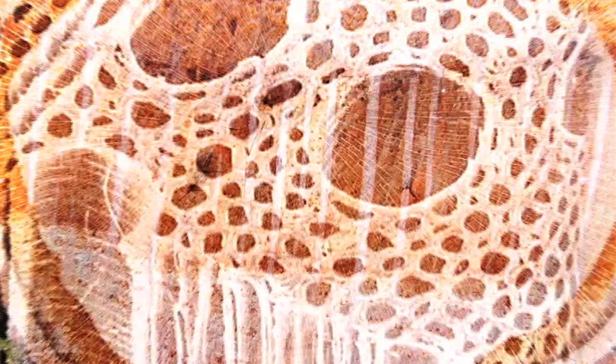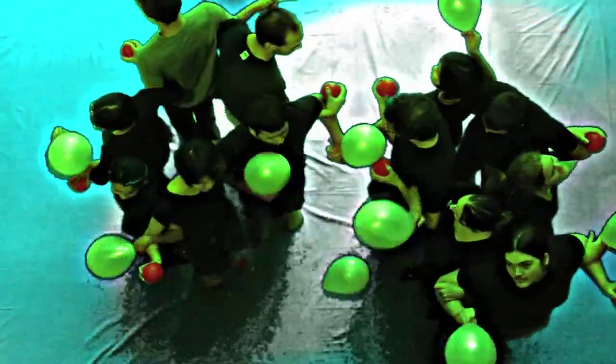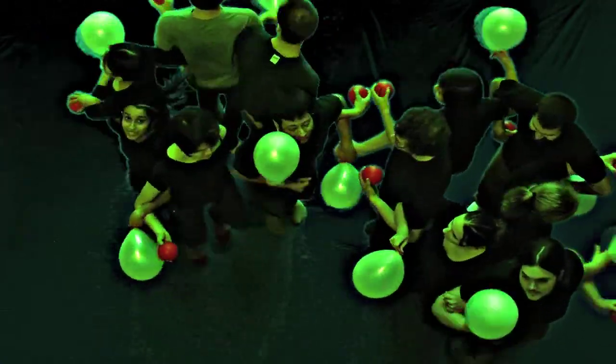Plants use cellulose to build cell walls, the major structural material that makes up plant bodies. To make cellulose, the rings are linked together into long chains, which form sheets and then assemble into microscopic fibrils.